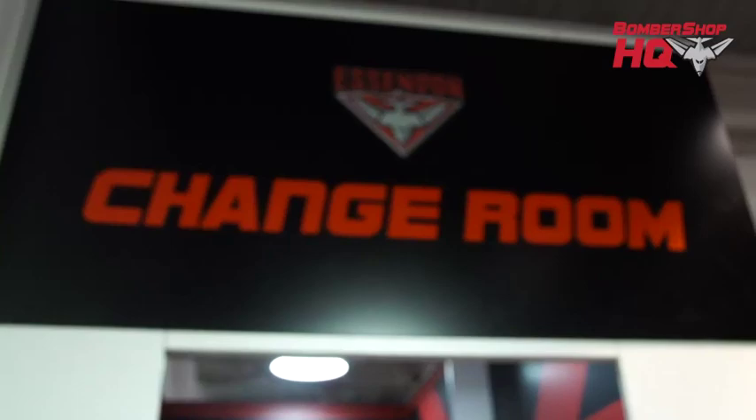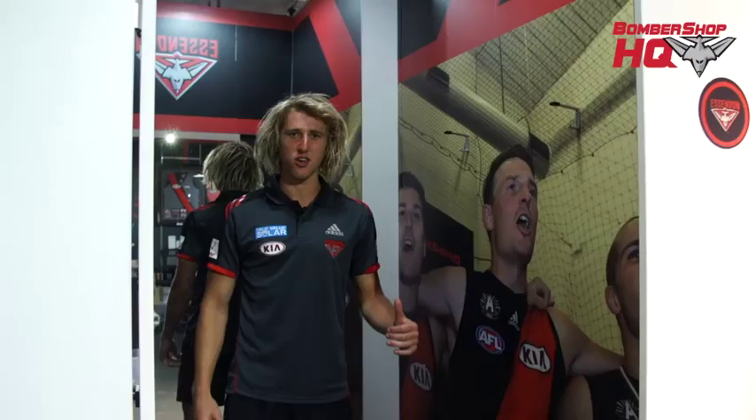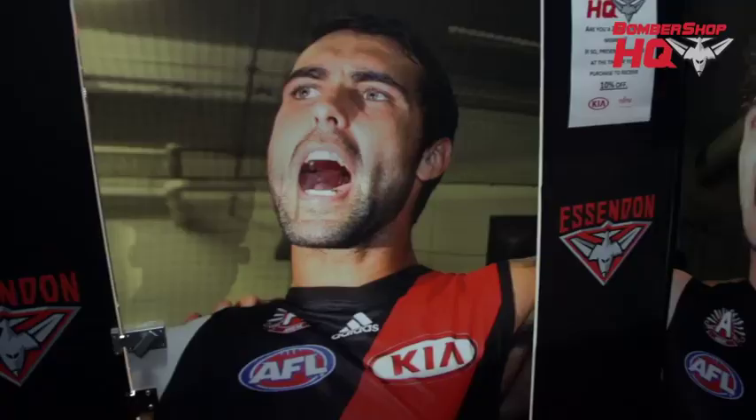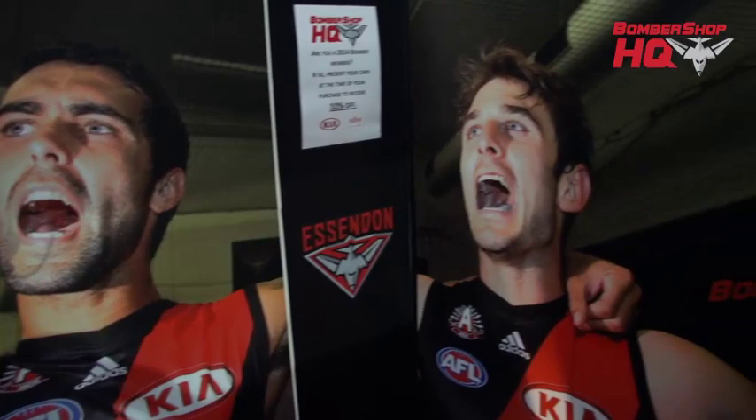The Bombershop HQ is so awesome that you can actually come down and stand in the middle of a huddle after a big win. We've got photos of the boys in a huddle after our big Anzac Day win, so yeah, it feels like you're right in the middle of it — part of it. Pretty sweet.